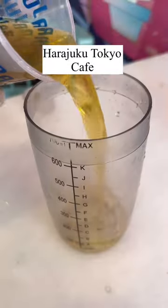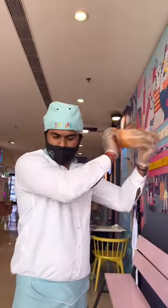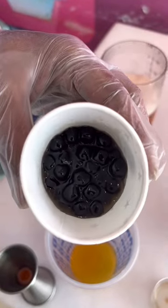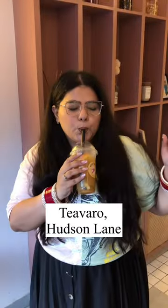The best part is that you can customize your tea and boba pearls flavour according to your liking. But the only sad part is that tea is a bit expensive — the price ranges from around 300 to 400 rupees. But the taste is so worth it.